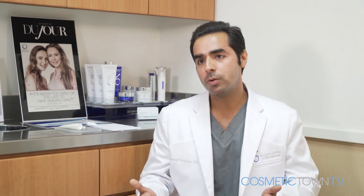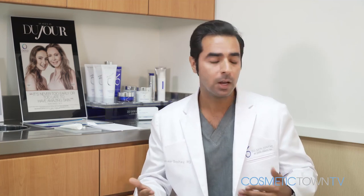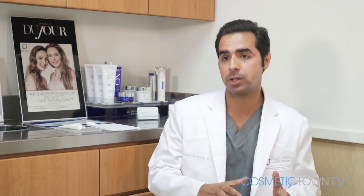Cost depends on where you go, what part of the face you treat, and how many treatments you're going to do. I tell my patients we'll start with one treatment, but they may need as many as two or three, depending on how loose the skin is, what we're trying to fix — whether it's scar or whatever our objective is. Usually it's several hundred dollars per area, per session.